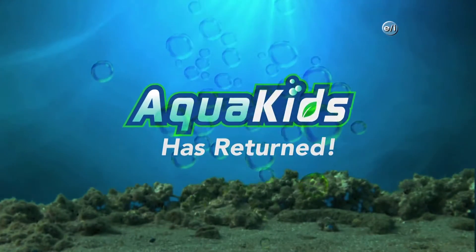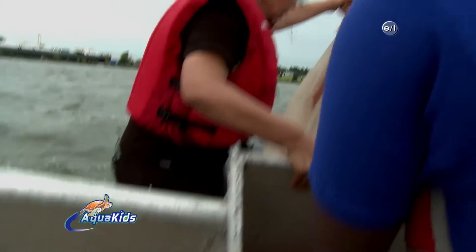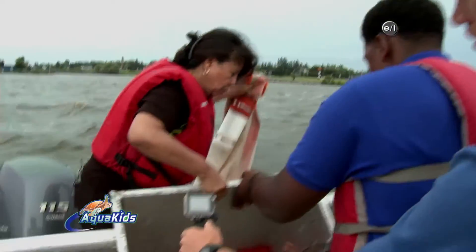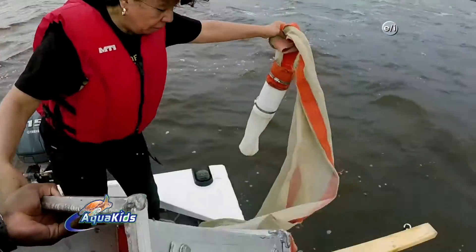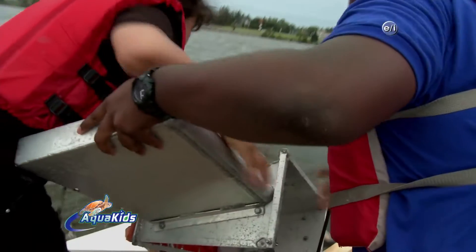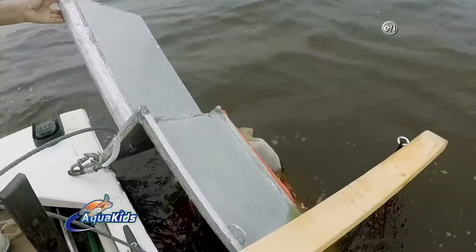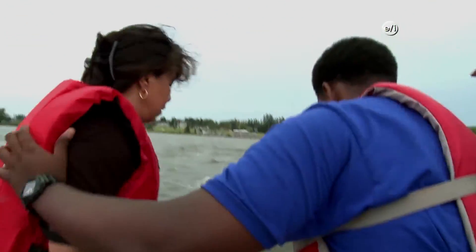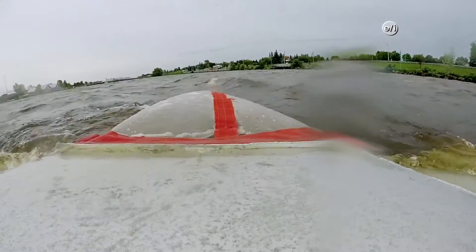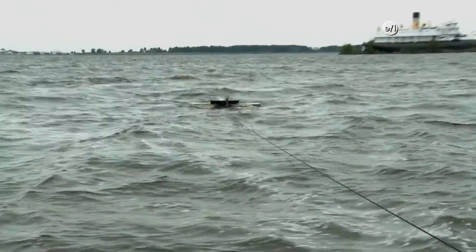Welcome back to AquaKids. Alright, so how do we deploy this? We just take the manta in the middle, pull it up, and put it there. The manta is now in the water and you can see how the mouth of the manta is just like a filter, filtering the water. You can see the net at the end — we have one cone — and everything is stopped there.